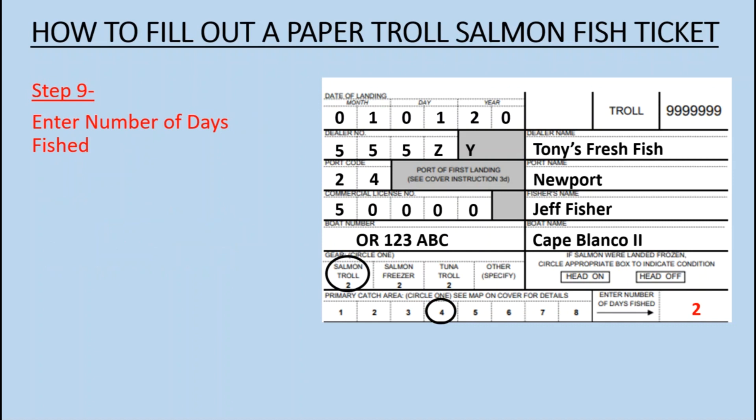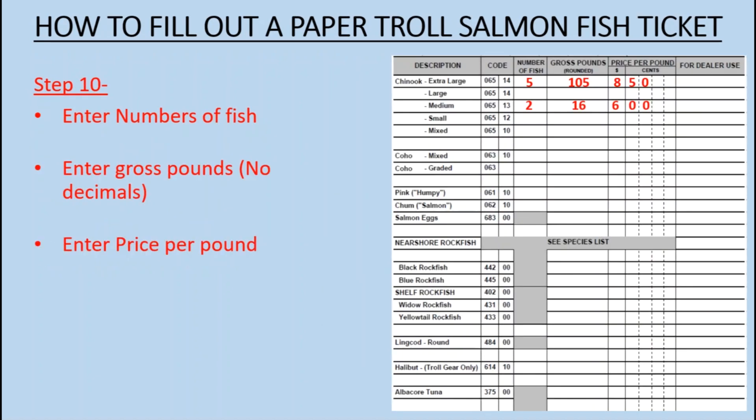Step 9: Enter the Number of Days Fished. Step 10: Enter the Number of Fish, Enter Gross Pounds with no decimals, and Enter the Price Per Pound.